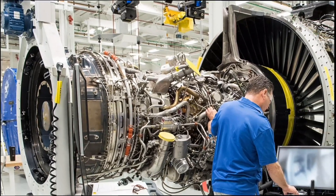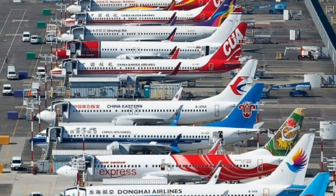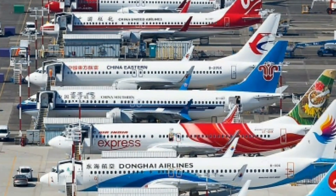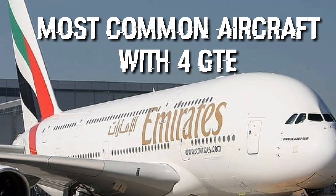We are going to talk about 18 aeroplanes with 4 gas turbine engines and facts about them. I am discussing 5 aeroplanes in each video and today I am discussing 3. The most common aircraft with 4 engines in regular passenger service today are as follows.